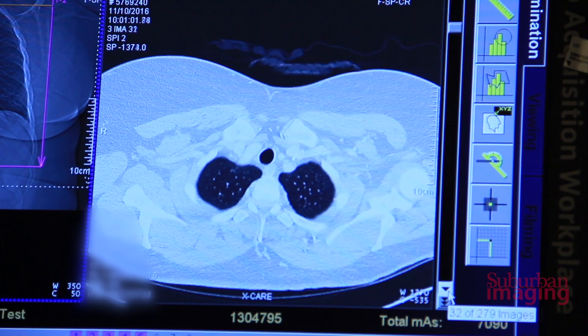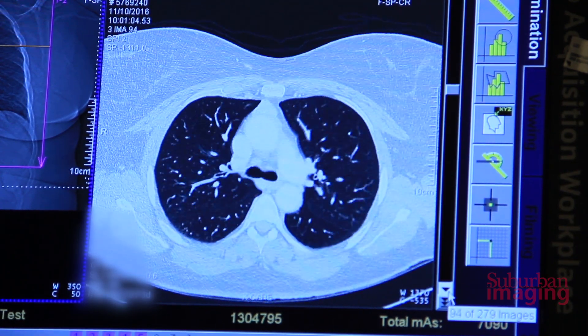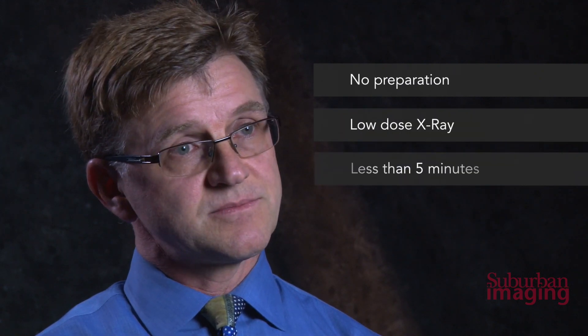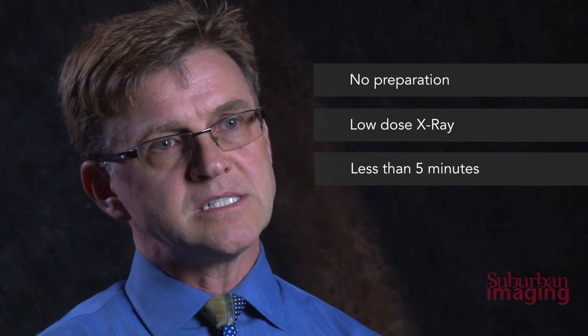Even patients who have quit smoking in the last 15 years are eligible for this test. A CT scan uses x-rays to look at the body, and this test was created using low-dose x-rays, so it doesn't require any preparation, there's no IVs involved, and it actually takes less than five minutes. The images we produce give us a detailed look at the lungs to identify any abnormalities that may represent early lung cancer.